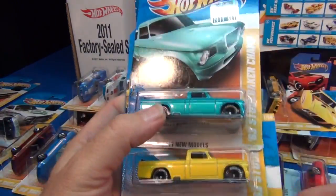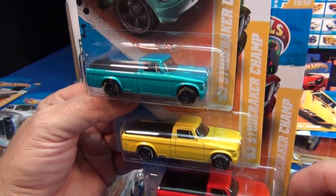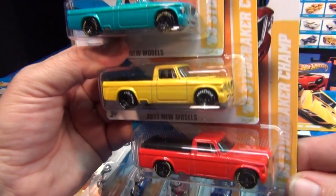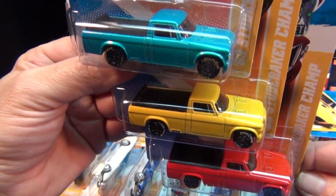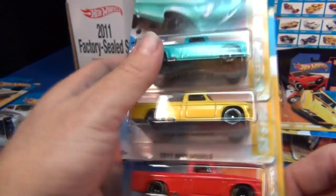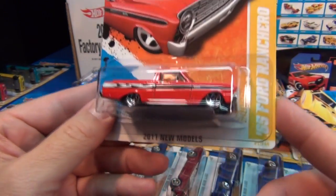Now let's get the trucks out of the way. The '63 Studebaker Champ was an awesome addition to the line — just your basic work truck, can you imagine out in the country doing your work with a nice reliable ride. Then we have the '65 Ford Ranchero — I love this one too, great color, nice little sporty blown engine coming out there.